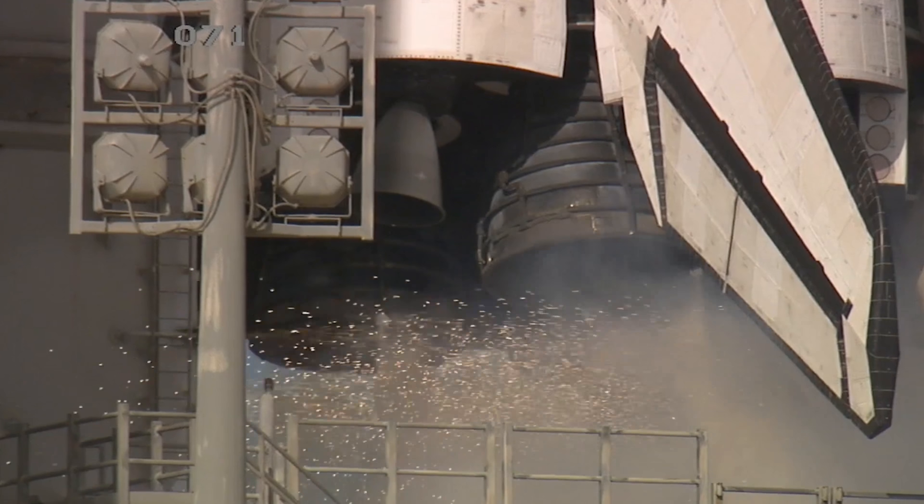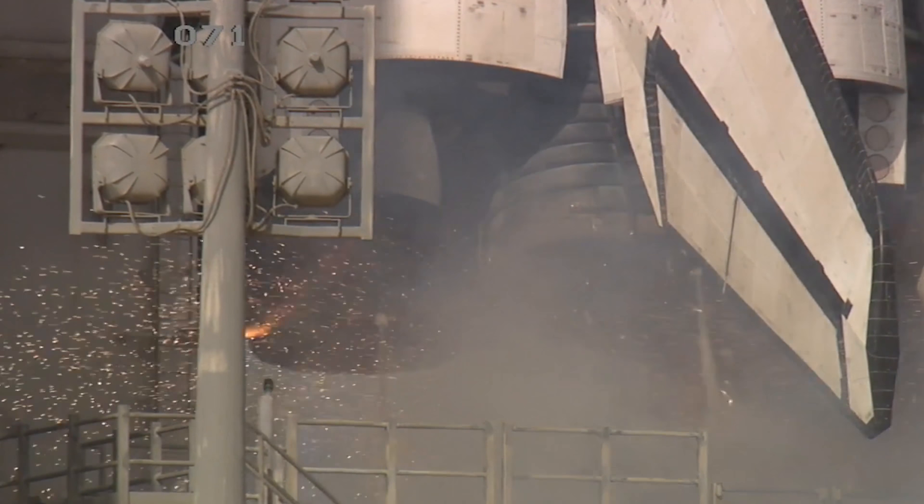15... 12... 11... 10... 9... 8... 7... 6... Start.